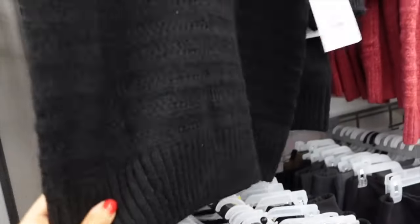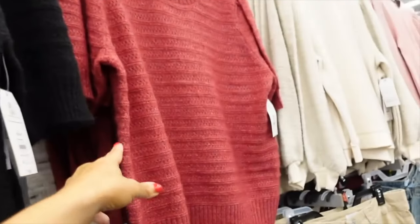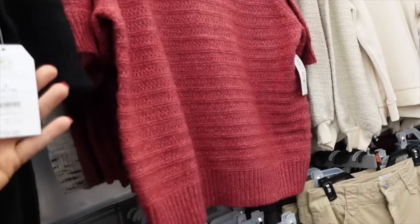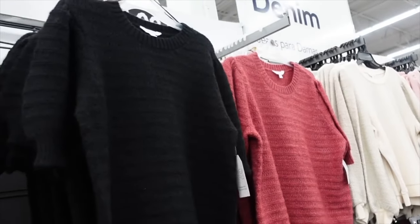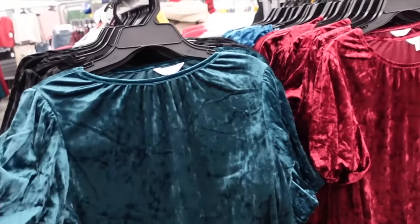These sweaters from Time and True have that scoop neckline, oversized balloon sleeve, ribbed bottom in black. They also have a nice stretch to them. Also comes in red and a pink tone, and these are on sale for $16.46.